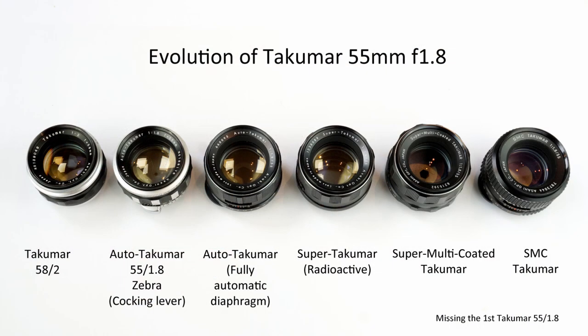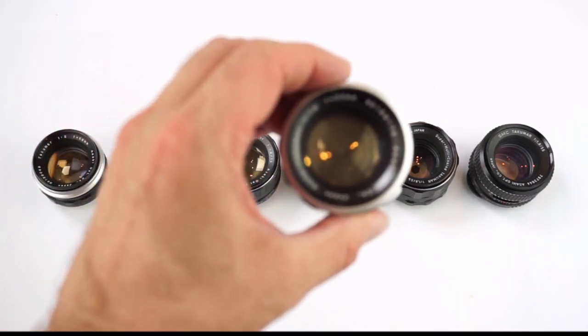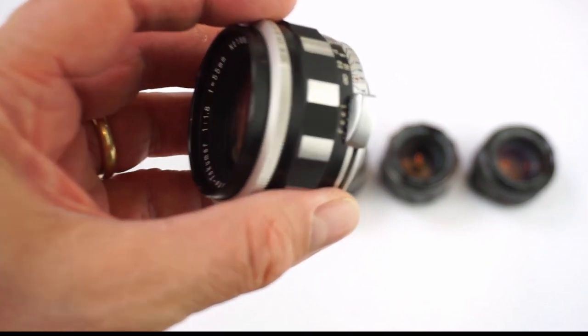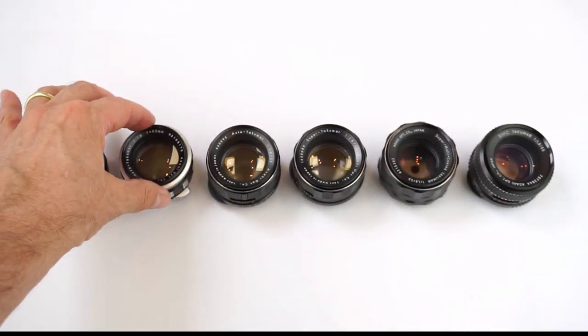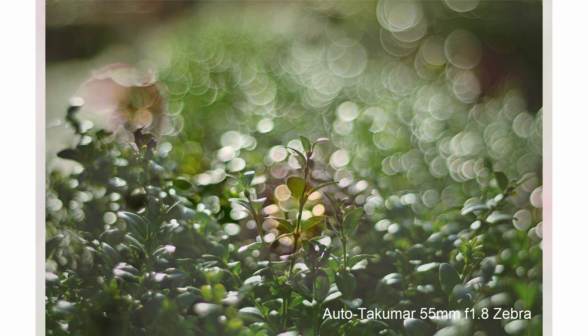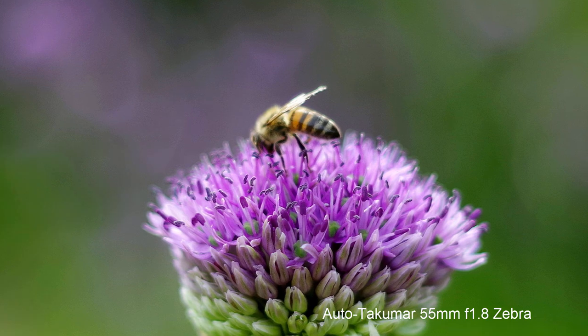It's extraordinary how much copying and testing of different optical designs was going on in Japan with Takumar lenses in such a short space of time, as well as innovations in glass coating and ergonomics, including the use of radioactive glass. Pentax quickly dropped the 58 f2 Sonnar design in favour of a 55 f1.8 lens with an Ultron design. This Zebra version, with its cocking lever, is one of the very first models. The mechanism allowed you to look through the viewfinder with the lens wide open, even though the aperture blades were set to be stopped down. It gave you a brighter view. I'm a big fan of this lens. Its relative lack of coatings gives photos a rather dreamy look, with a lovely bokeh, but is still a sharp performer.